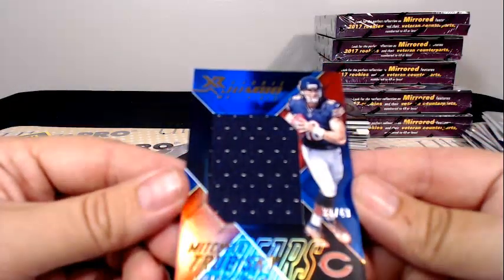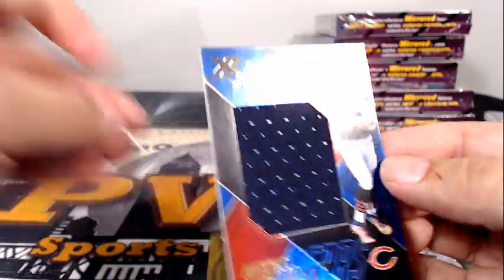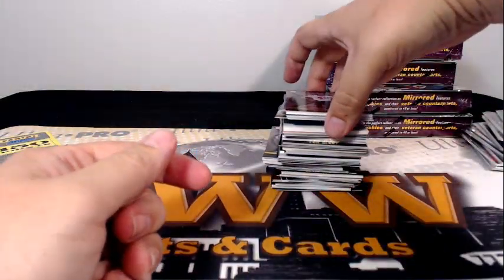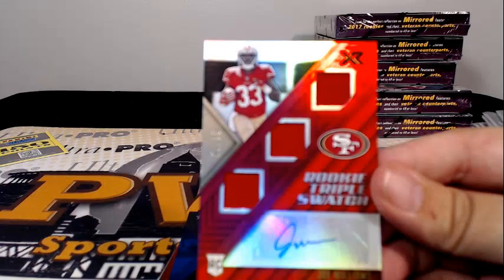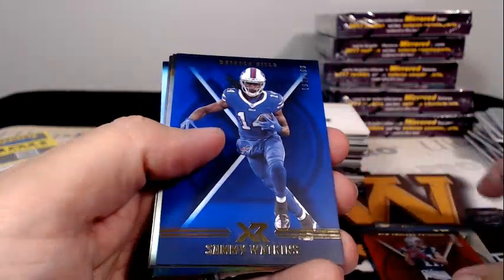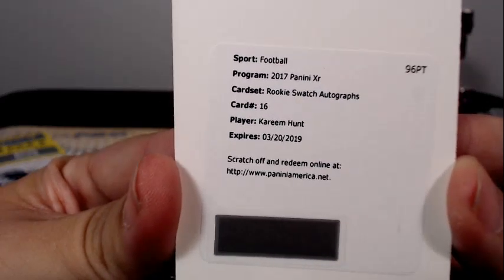Then we have a Mitch Trubisky rookie jumbo material 33 of 49 — congrats to the Bears, JC. Doug Baldwin to 10, Chris Conley to 299, Antonio Brown, Keenan Allen. Duke Riley and then Joe Williams rookie triple swatch 25 out of 75 going out to the 49ers — San Fran is Gerard R. Dak Prescott, Julian Edelman to 299, Sammy Watkins to 199, Devontae Booker, Keenan Allen, and Charles Harris. Then we have a redemption — rookie swatch autographs — Kareem Hunt! There you go, Corey W, congratulations on that hit.